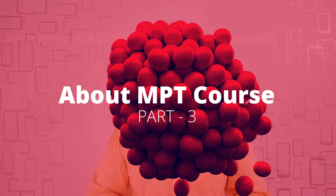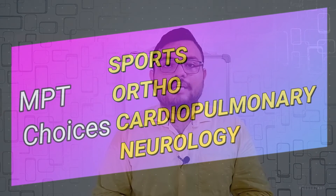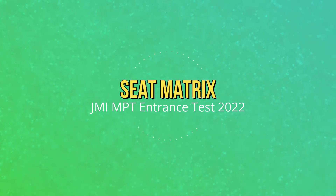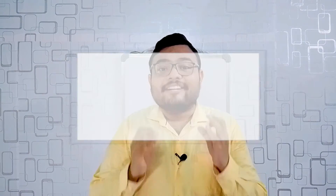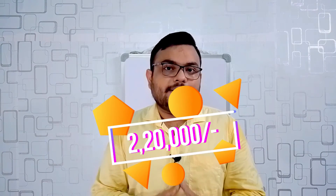The third part of the video is about the MPT course in Jamia Millia Islamia. You have four disciplines to choose from: first is sports physiotherapy, second is orthopedics, third is cardiopulmonary, and fourth is neurology. The allocation of specializations in sports, ortho, neuro, and cardiopulmonary shall be offered by the office of controller of examinations at the time of admission. There will be six seats in each of the four disciplines, so the total seats is 24. There will be four semesters and for each semester you need to pay 55,000 rupees, so the total fees is 2,20,000 rupees.